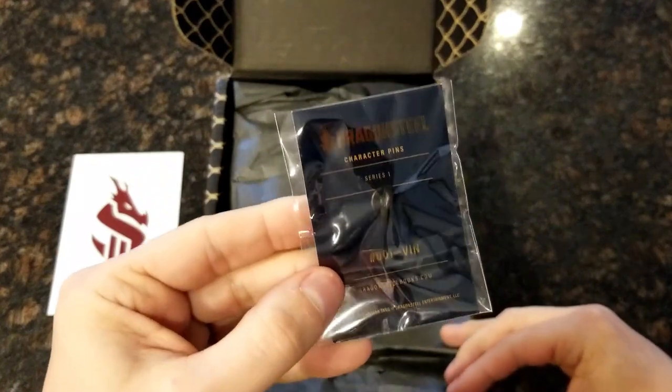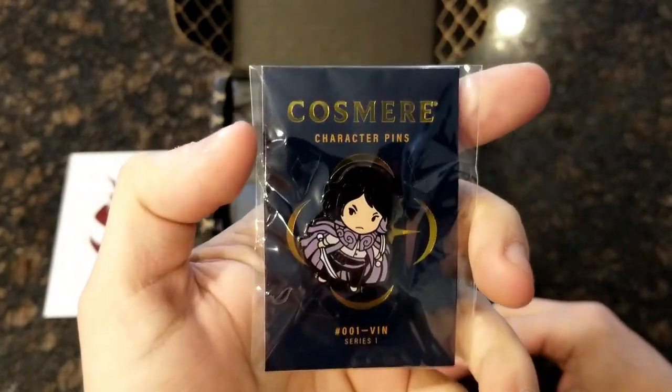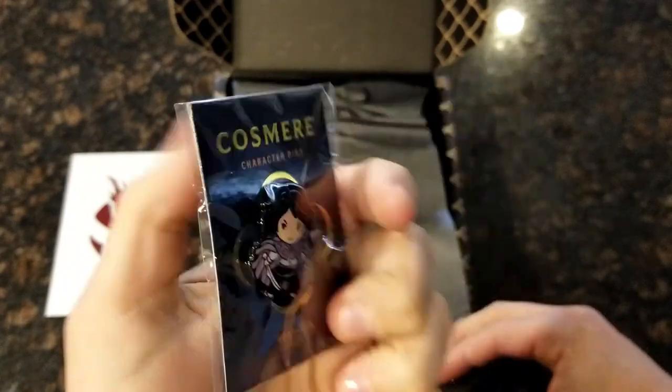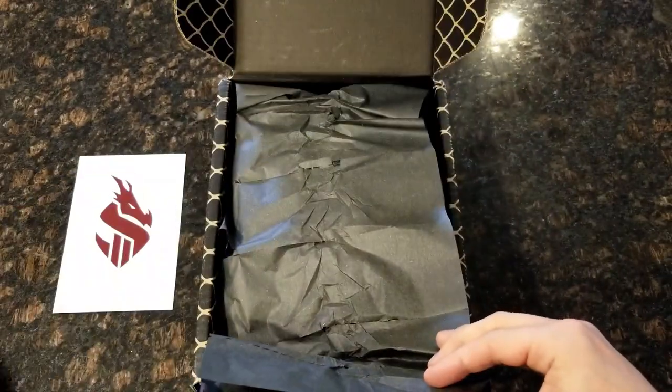We've got a Dragonsteel pin. It's Vin! It's Vin from Mistborn, in like a little chibi version. That's kind of cute — a character pin. I wonder if everyone got a random one, or if everyone gets Vin. It's pretty cool.